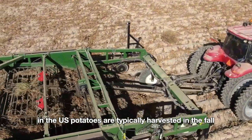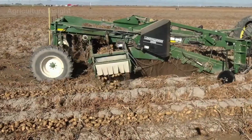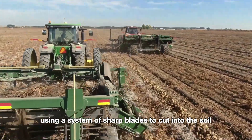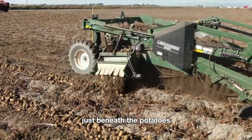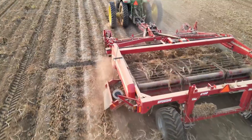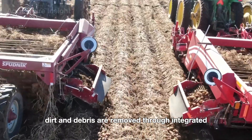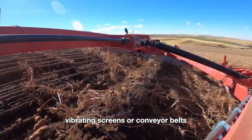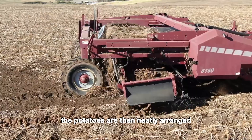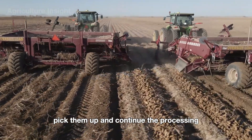In the U.S., potatoes are typically harvested in the fall from August to October. First, the potato harvester is activated, using a system of sharp blades to cut into the soil just beneath the potatoes and gently lift them to the surface. As the potatoes are brought up, dirt and debris are removed through integrated vibrating screens or conveyor belts. The potatoes are then neatly arranged in rows on the ground, ready for other machinery to pick them up.